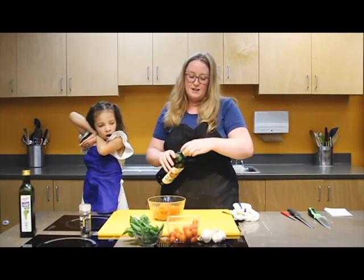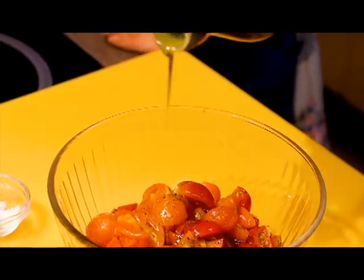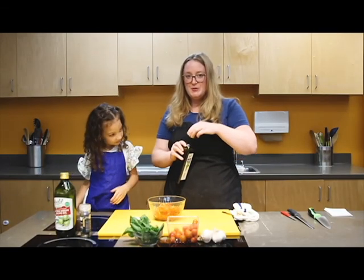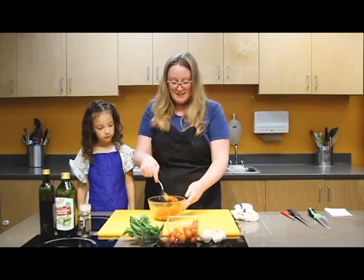We're going to add a splash of olive oil, a couple of tablespoons. Then we're going to do a little drizzle of balsamic vinegar, and then stir it all together.